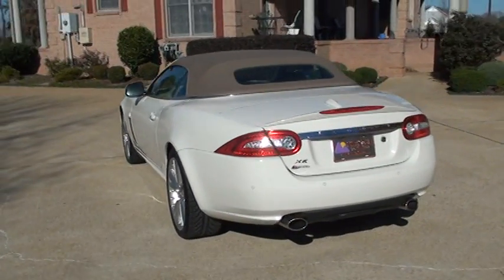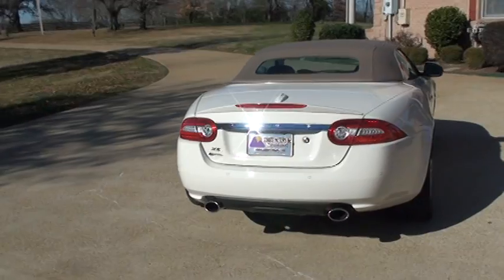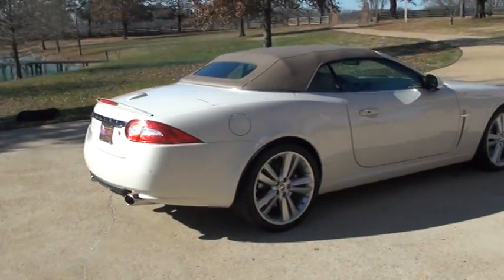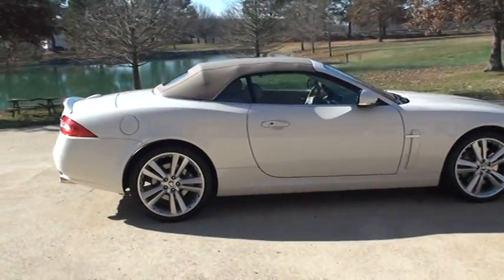Got the backup sensors, front sensors, rear spoiler, LED tail lights, dual exhaust. I had an Aston Martin this summer and it kind of reminds me of that.